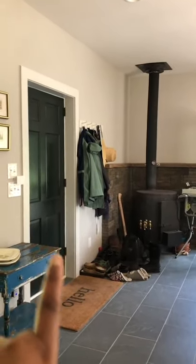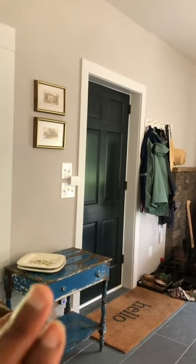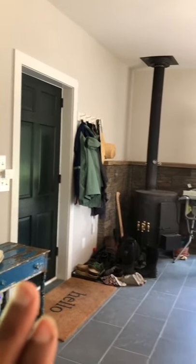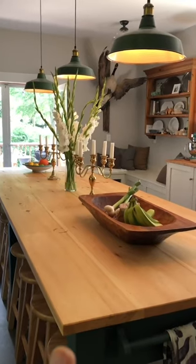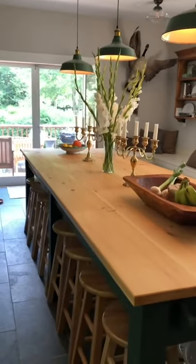The doors and windows in here were not original — with the exception of this door, which is an original door to the house and is insanely heavy. I refinished it myself and lifted that heavy door back and forth onto this table, which is also an amazing work surface when we need to do construction projects.